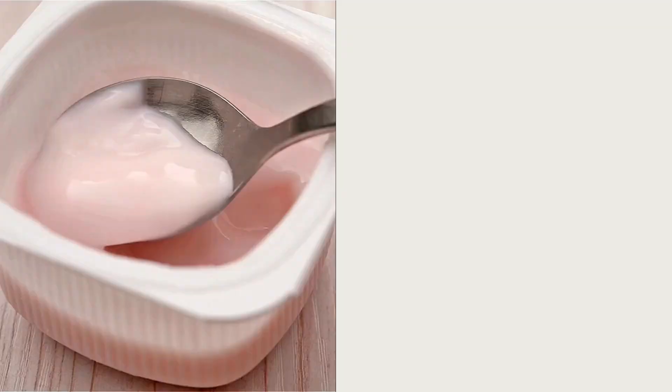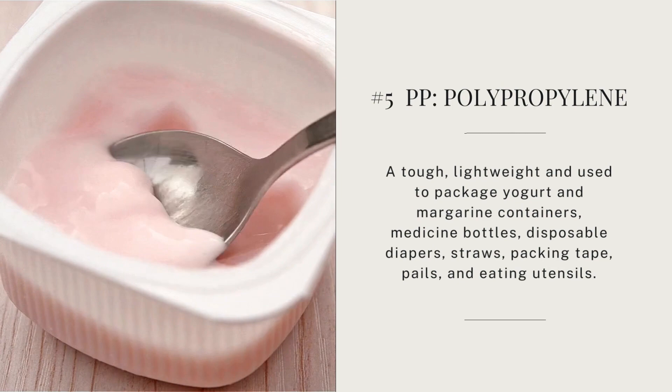Next on the list is number five — PP, which stands for polypropylene. It's tough and lightweight, used to package yogurt and margarine containers, medicine bottles, a lot of prescriptions, disposable diapers, straws, packing tape, and eating utensils. Although labeled microwave-safe, think again — it's not advisable to ever eat food microwaved in any plastic container. Just ask Johns Hopkins about that. If you use a microwave, it's always best to use ceramic or glass. This plastic is not recyclable. Tupperware makes some items since 2010 with this plastic. Here are two examples: a storage container and a Rubbermaid container.